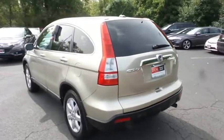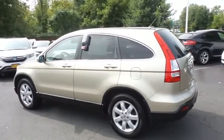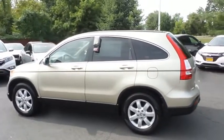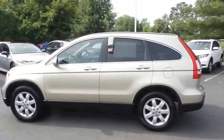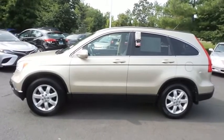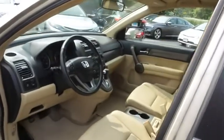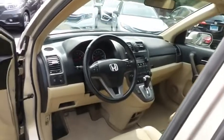This CR-V EXL has just arrived at Honda of Nanuet. It has 114,000 miles. It's gone through a comprehensive multi-point inspection and comes with the Carfax Vehicle History Report. This CR-V has been fully detailed and its interior is extra clean.